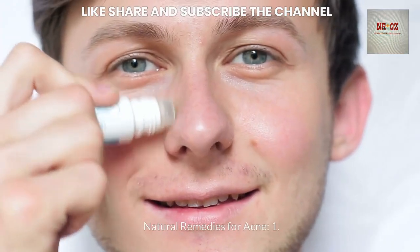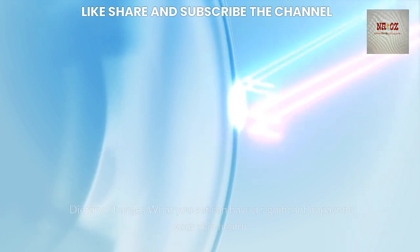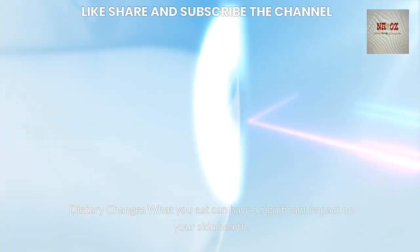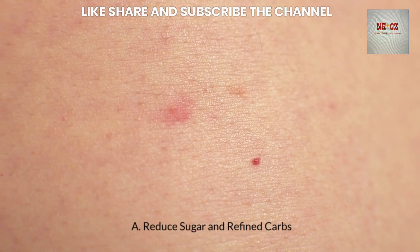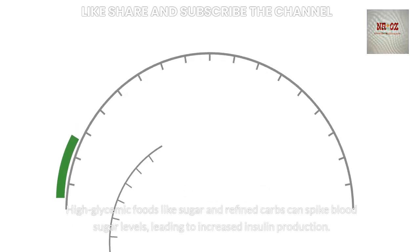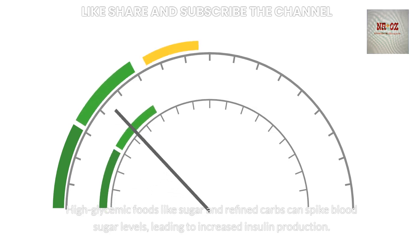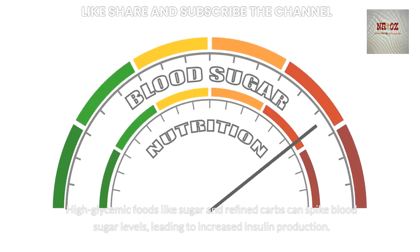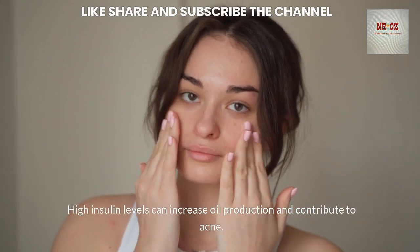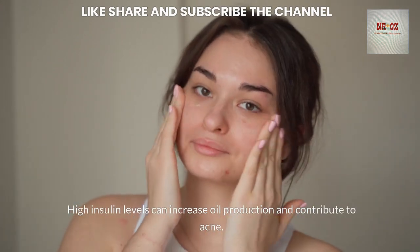Natural Remedies for Acne — Dietary Changes: What you eat can have a significant impact on your skin health. Reducing sugar and refined carbs is important, as high glycemic foods like sugar and refined carbs can spike blood sugar levels, leading to increased insulin production. High insulin levels can increase oil production and contribute to acne.